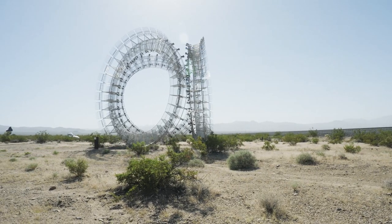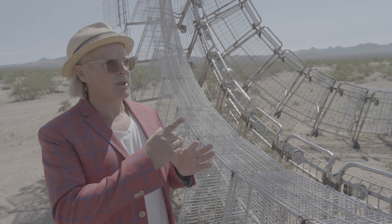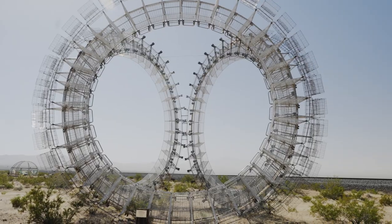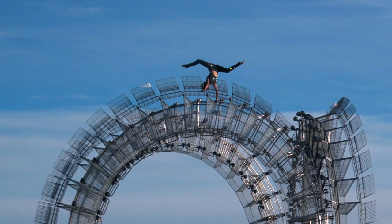Engineering was critically important for this project. If you multiply one or two millimetres by the number of trolleys, if you don't get it perfectly right, there is movement. We were always told to be careful — people have a tendency to climb things. I said there's no way anyone will climb that. We counted 30 people up there.